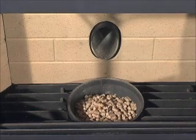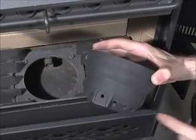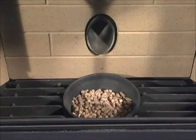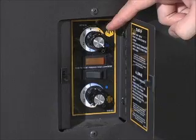If the pellets are feeding into the burn pot but they are not lighting, check the alignment of the burner with the igniter and confirm that the igniter is glowing. Make certain the holes in the burn pot are not blocked. If the appliance has failed to start or stay lit after 15 minutes, reduce the amount of combustion air until the fire has established itself. Repress the start switch to begin the cycle again.